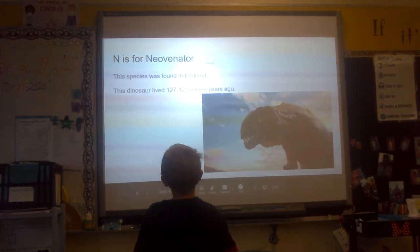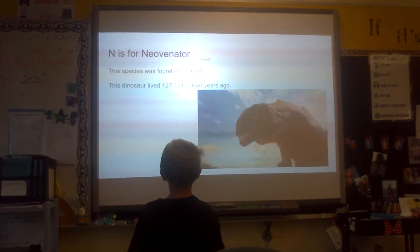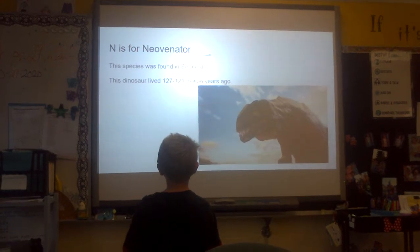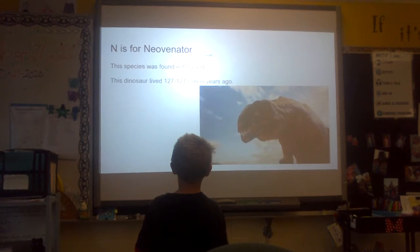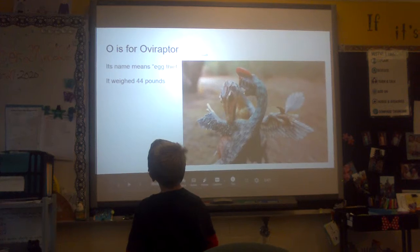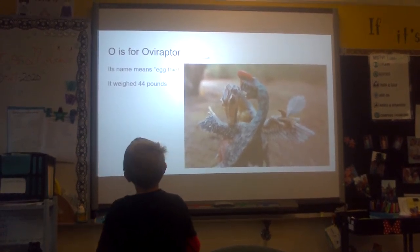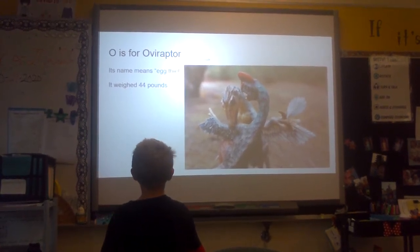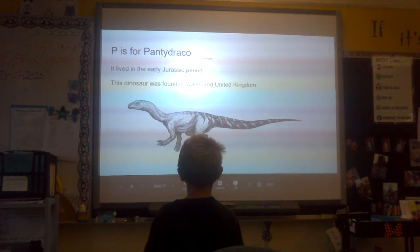N is for Nevenator. This species was found in England. This dinosaur lived 127 to 121 million years ago. O is for Oviraptor. Its name means egg thief. It weighed 44 pounds. It lived in the early Jurassic period.